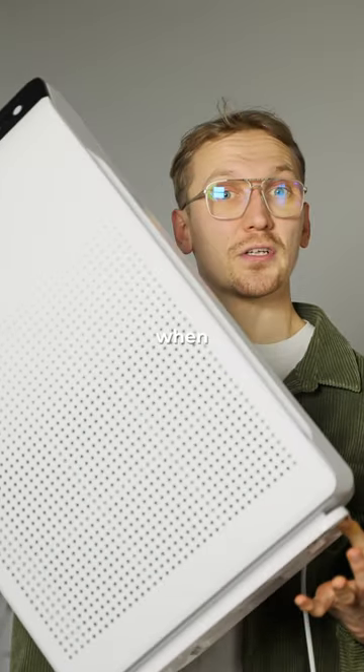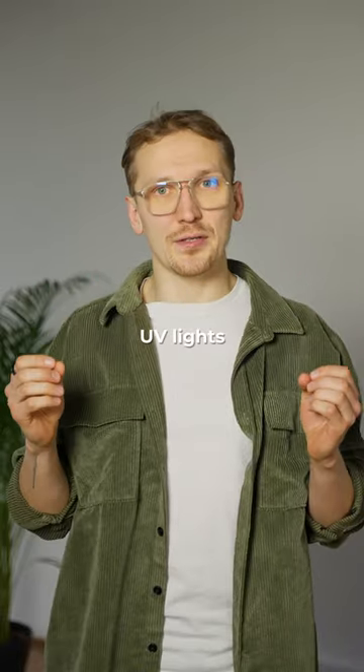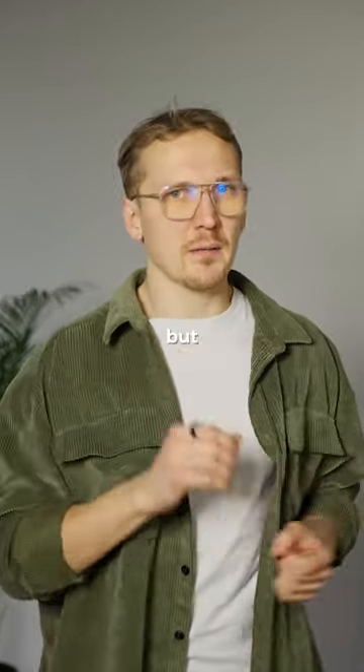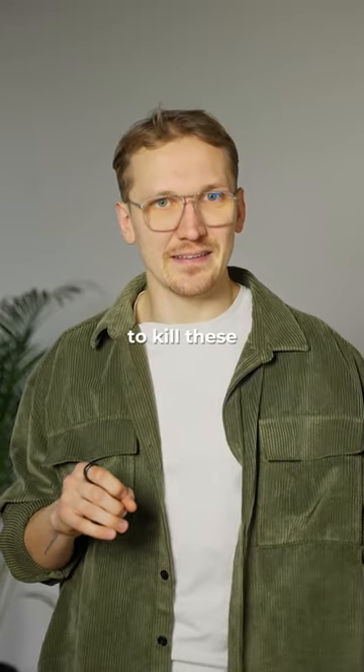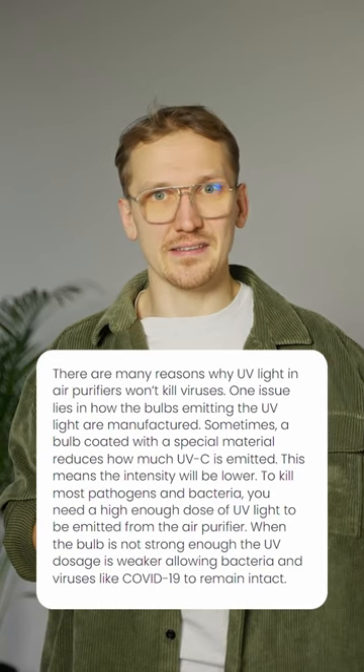Watch this to avoid being swindled when shopping for an air purifier. First, some units have UV lights to kill the bacteria and viruses that enter the filter, but research shows that the amount of time needed to kill these is longer than the time they're typically exposed to it in these air purifiers.